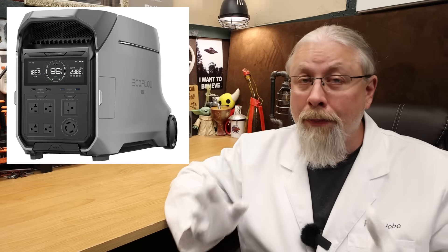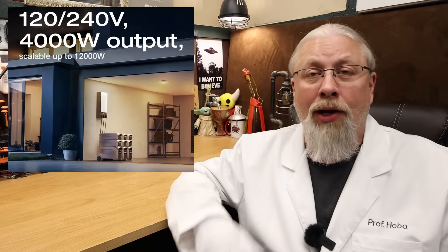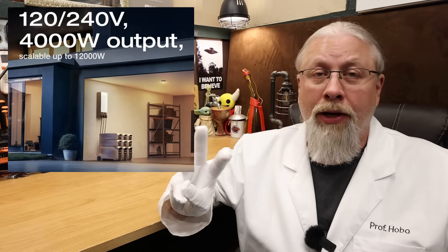Also like the DPU, the DP3 can be paired together with a hub to double power or even tripled when hooked into the Smart Home Panel 2 breaker box. But unlike the DPU, the DP3 does have a built-in 4-kilowatt-hour battery, and those batteries can be expanded up to 16 kilowatt hours per Delta Pro 3, up to 48 kilowatt hours total when three units are paralleled together. It also has both a high and low voltage MPPT solar controller that can handle up to 2600 watts of solar.